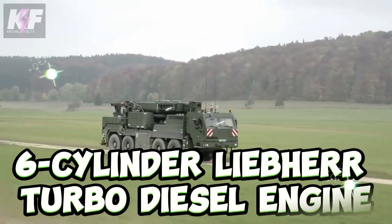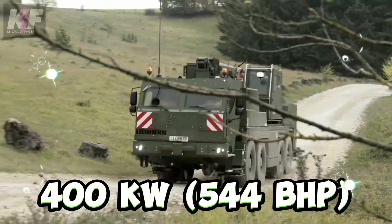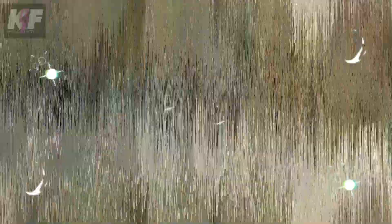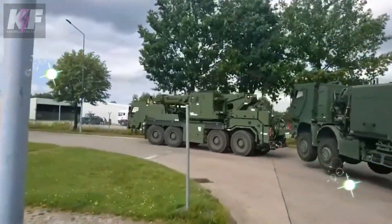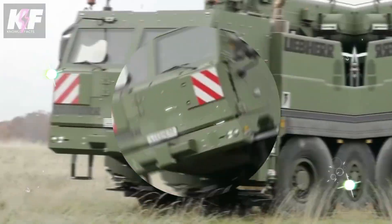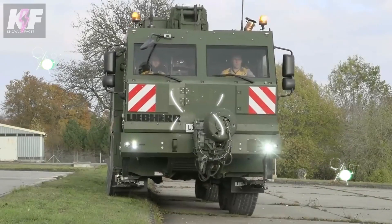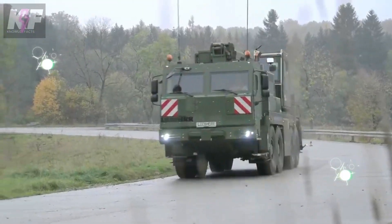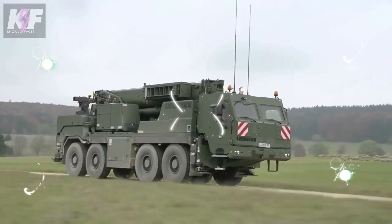At its heart, a six-cylinder Liebherr turbo-diesel engine roars with 400 kilowatts (544 BHP), coupled with a hefty torque of 2,500 Nm, ensuring it has the muscle for demanding rescues and recoveries. The GBKF's versatility shines through its dual-rescue winches and innovative underlift, making it adept at handling a broad spectrum of civilian and military vehicles with care and precision.